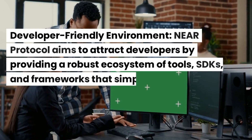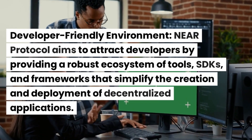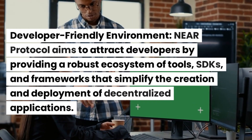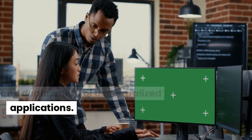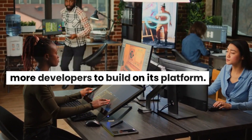In terms of a developer-friendly environment, Near Protocol aims to attract developers by providing a robust ecosystem of tools, SDKs, and frameworks that simplify the creation and deployment of decentralized applications. By reducing the learning curve, it encourages more developers to build on its platform.